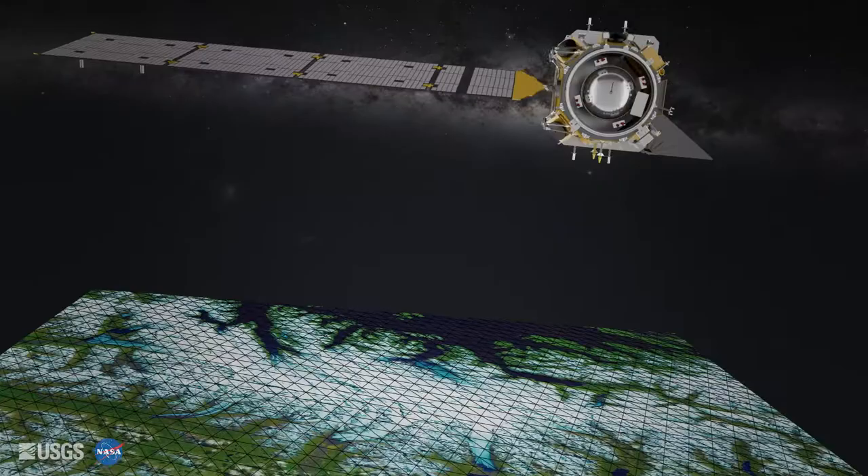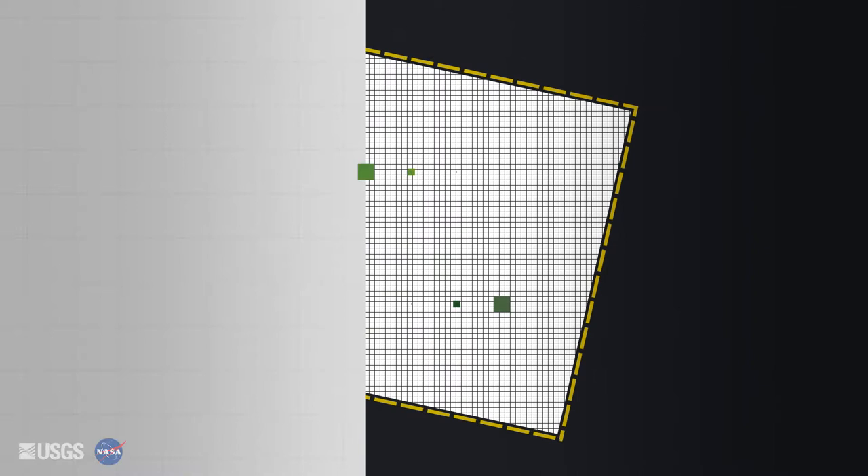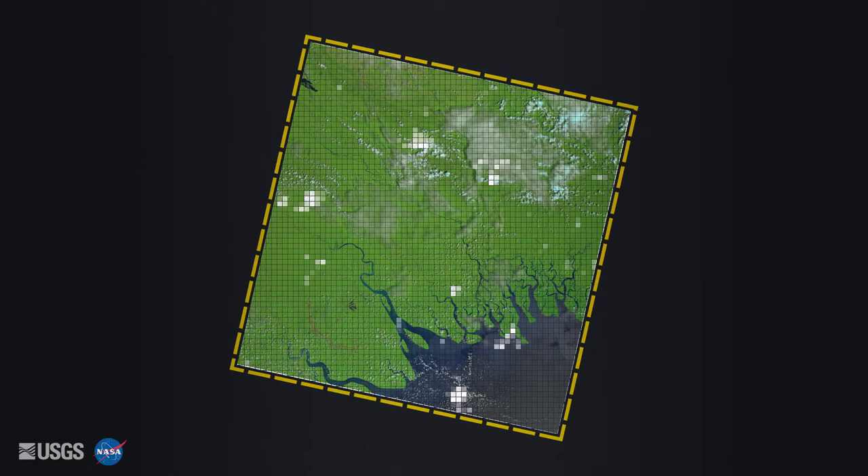From here, ancillary data detailing the position and orientation of Landsat 8 is calculated with elevation data about the ground. This model traces each pixel in the final scene back to a 4x4 block of pixels from the raw data. Those 16 values are weighted to produce the final radiometrically and geometrically accurate pixel.